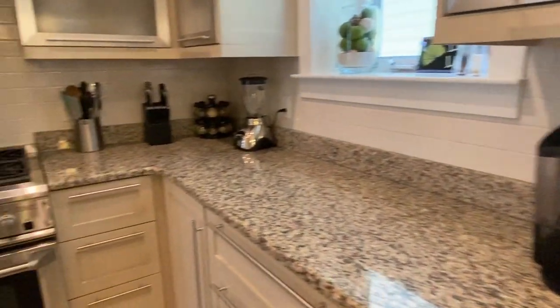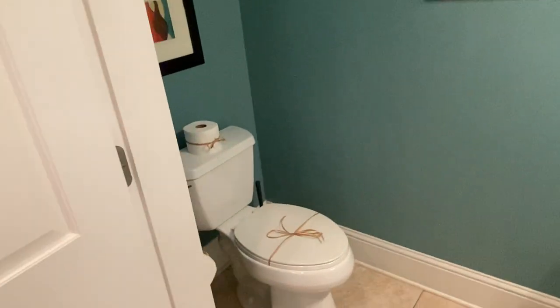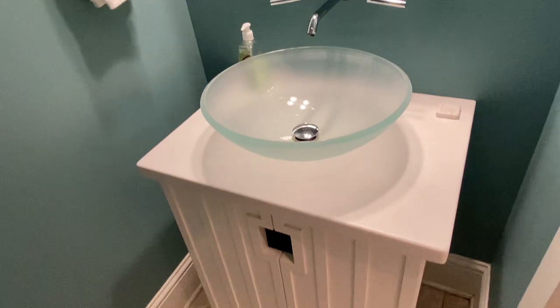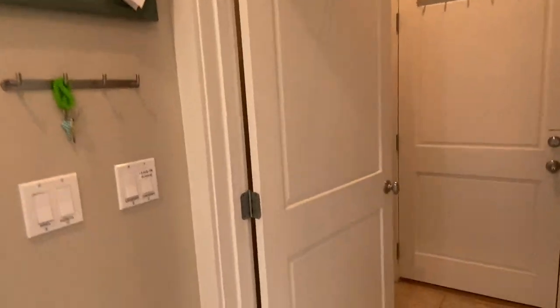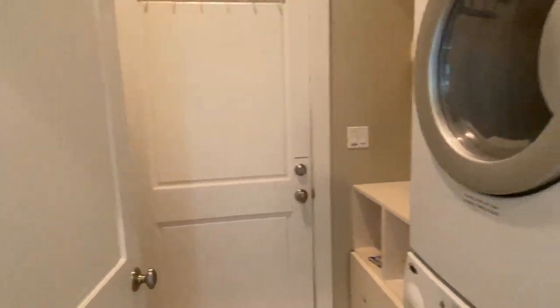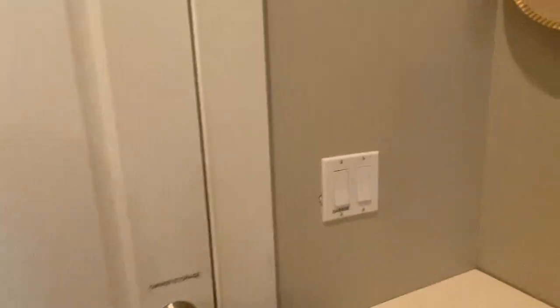White subway tile backsplash. You do have a half bath here on the first level. And then — remember in 115 when we walked to the back and there was a bedroom? In this house you have the laundry back there and then you have storage — they keep it as owner's storage.